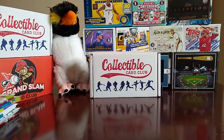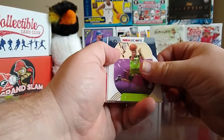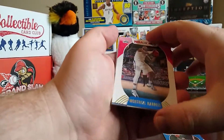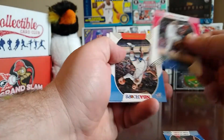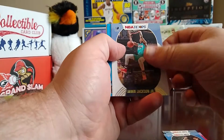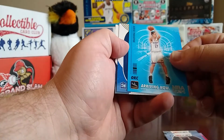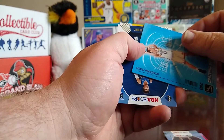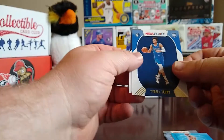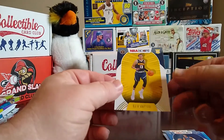Next pack of Hoops. Basketball is not really my thing, so let me know if I miss someone. Jared Culver, Frank Ntilikina, Montrezl Harrell, Steven Adams, Jaren Jackson Jr., an Arriving Now insert of Aleksej Pokuševski, and rookies of Tyrell Terry and RJ Hampton.